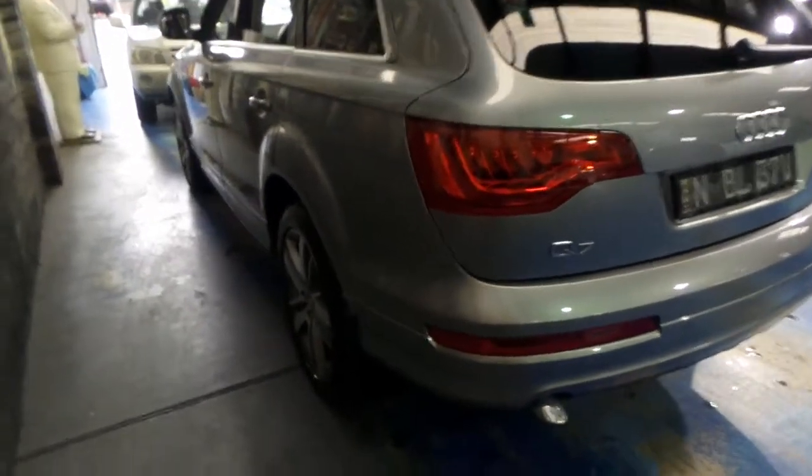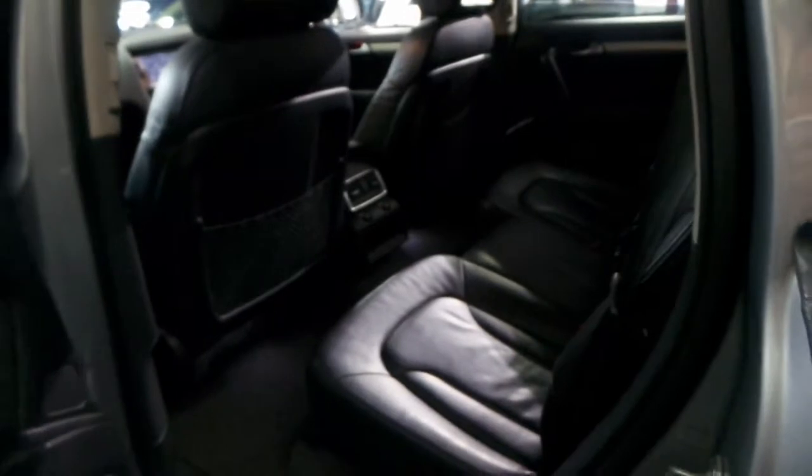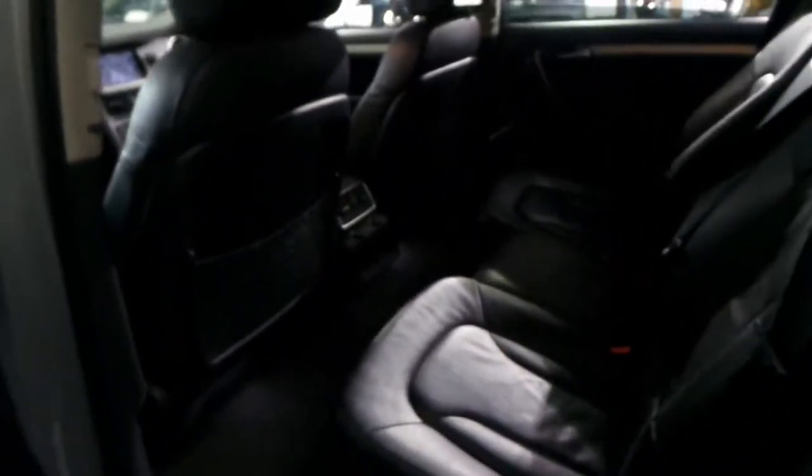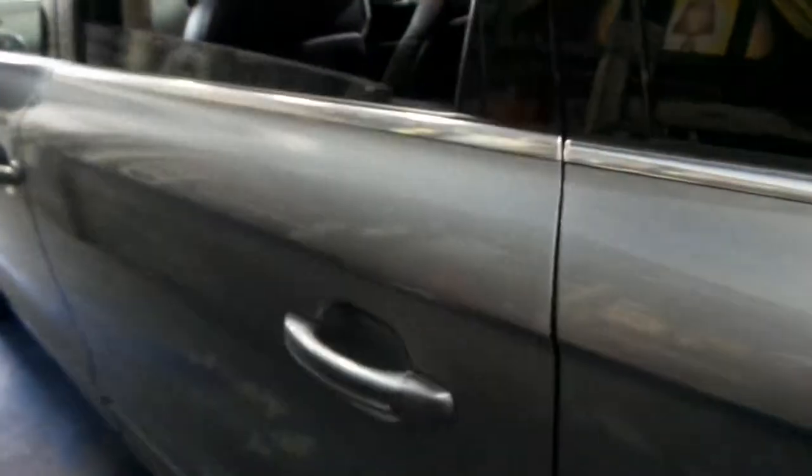If you've been looking at these Q7s and you're a little bit disheartened — you've seen a lot of them which are in bad condition, with dings and scrapes and marks around the car, kids in and out of it, damage, biscuits under the seats — then I think this car is going to be a breath of fresh air for you.